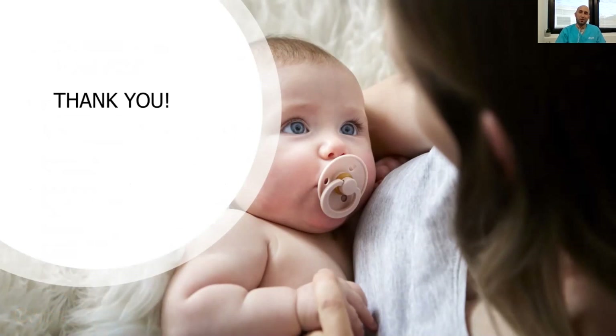Thank you very much for your time and I hope you enjoyed my talk about IVF and ICSI. Take care, bye-bye.